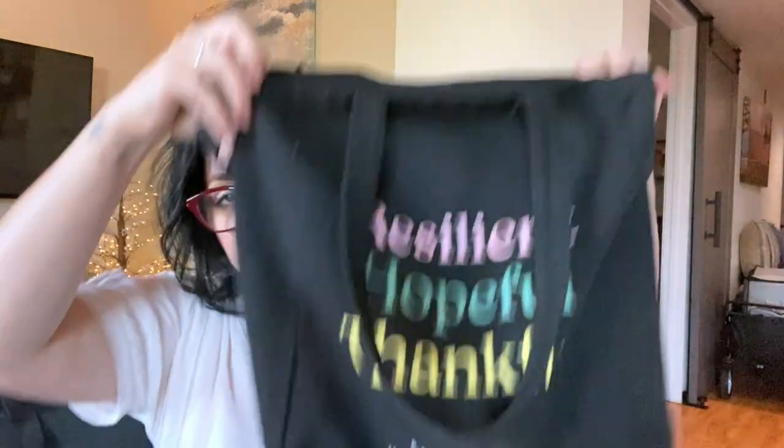Before I pack any of my products, I go into my Sephora bag here. I'm growing out of it — might need a bigger one — but you get a free bag with purchase during the VIP sale. If you know, you know.